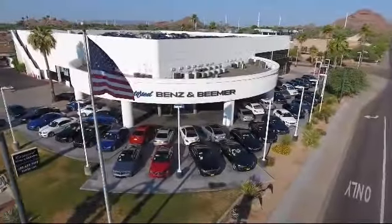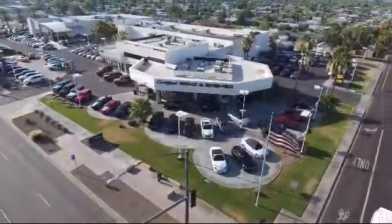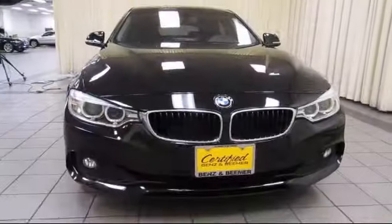Welcome to Certified Benz and Beamer, and here's a look at one of our quality vehicles from our massive selection of premium cars and trucks.